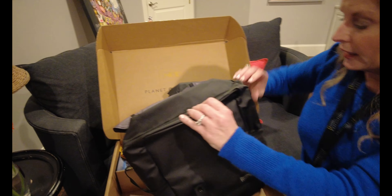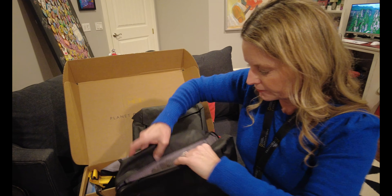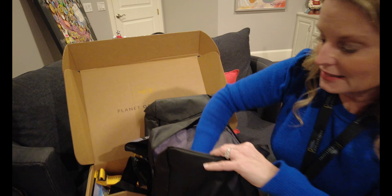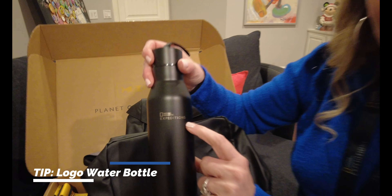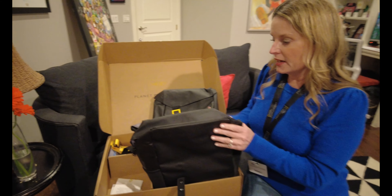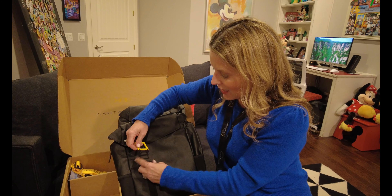The backpack is weatherproof in case there's any rain — no worries! And inside we have a water bottle, how cool is that? It says 'National Geographic Expeditions' — very cool. I'll be wearing this on the tour, which will be super fun.